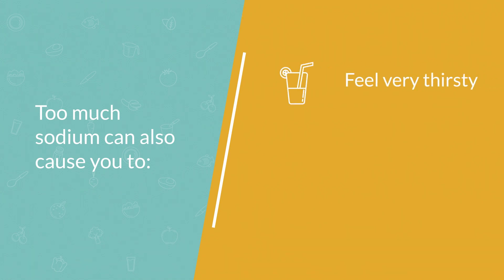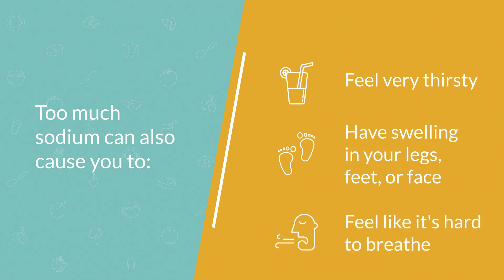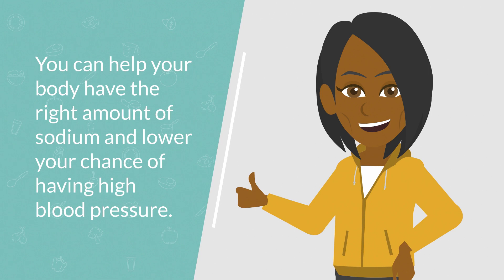Too much sodium can also cause you to feel very thirsty, to have swelling in your legs, feet, or face, and to feel like it's hard to breathe. The good news is that you can help your body have the right amount of sodium and lower your chance of having high blood pressure.